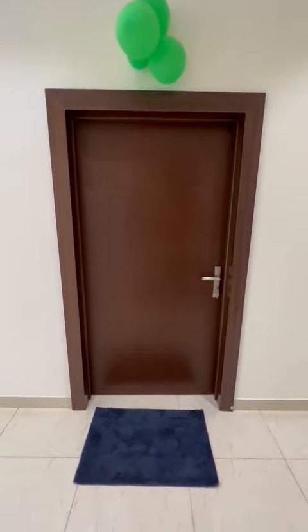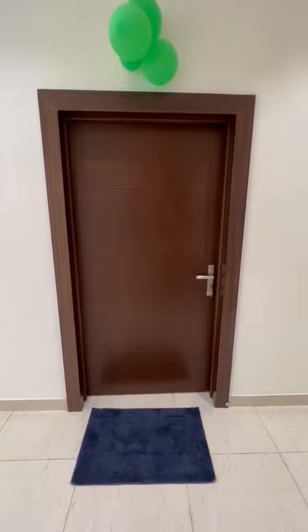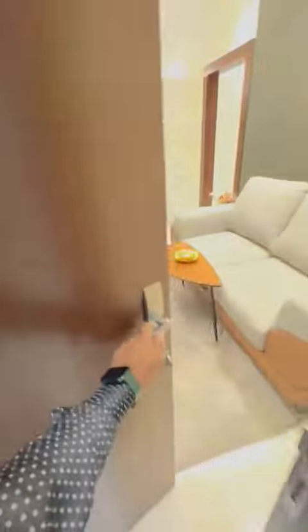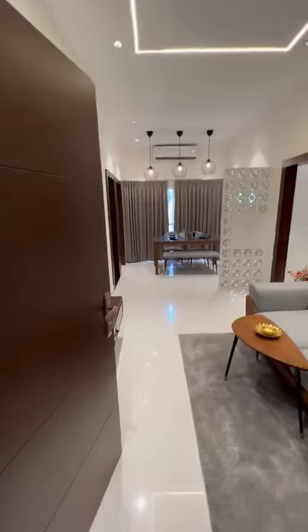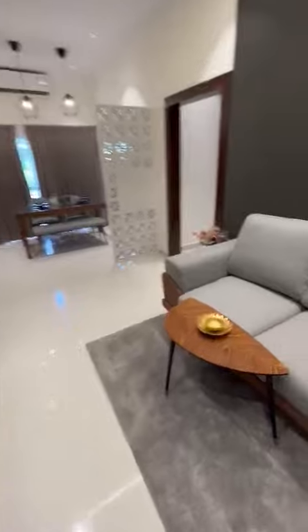This is a three-bedroom model house in 1089 square feet — we can also call it a 2.5 BHK. As we enter, you can see a beautiful sitout in this area.